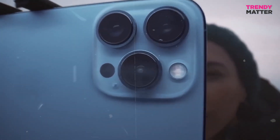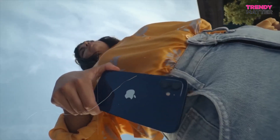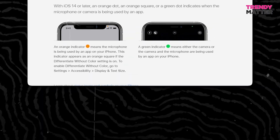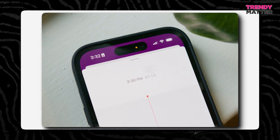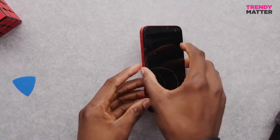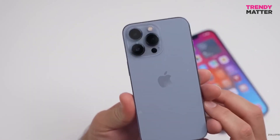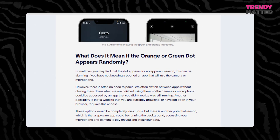Apple's decision to introduce these green and orange dots is a big win for user privacy and security. These indicators give you transparency and put you in control of which apps can use your device's camera and microphone. Understanding what these dots mean and taking proactive steps to manage app permissions and stay informed about your device activity is essential in safeguarding your privacy. By staying vigilant and making informed choices, you can enjoy the benefits of your iPhone while keeping your personal data safe and sound. So next time you see those little dots, you'll know they're not just for show — they're your privacy guardians.